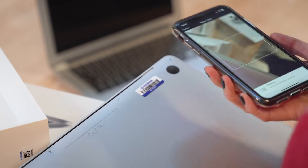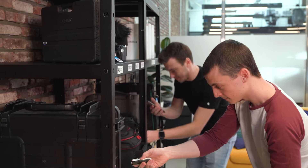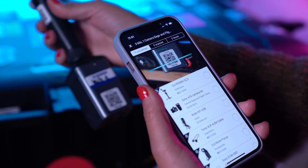Let's check out four specific benefits that barcode tracking can bring to your organization. First, faster data collection. With barcode tracking, you can capture vast amounts of information with a single scan, streamlining processes and saving valuable time.